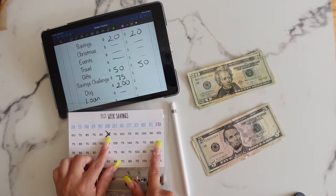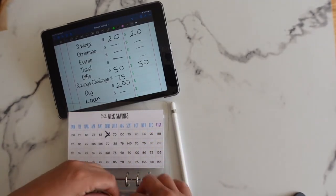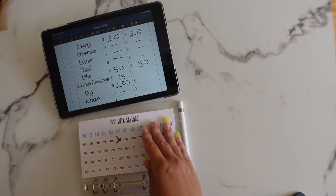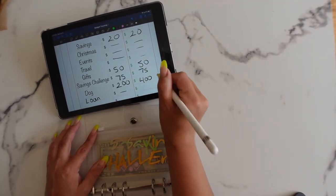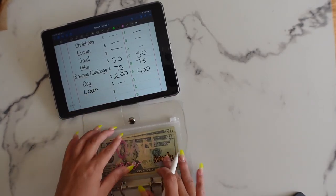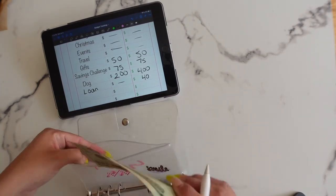The first week of June is $75: $20, $40, $60, $65, $70, $75. I put $400 in the dog envelope, and the loan envelope is getting no money this week but I have $40 from last week, so at least I know how much I have left in that envelope going into next week.